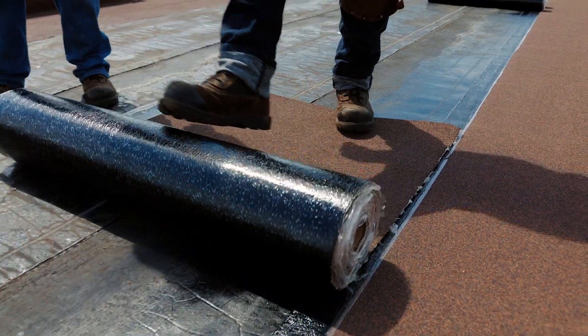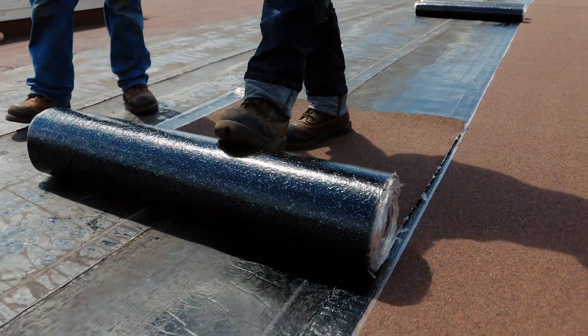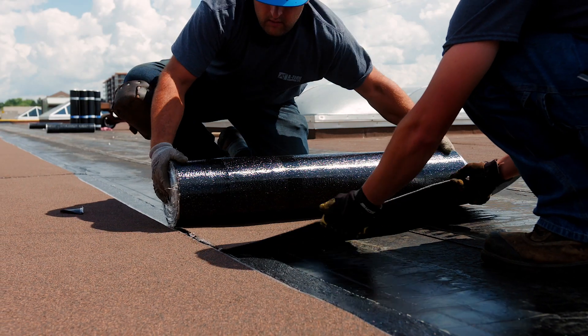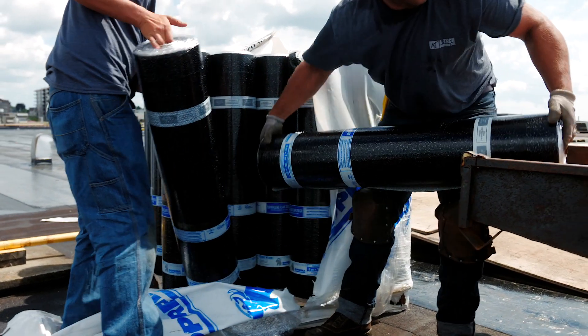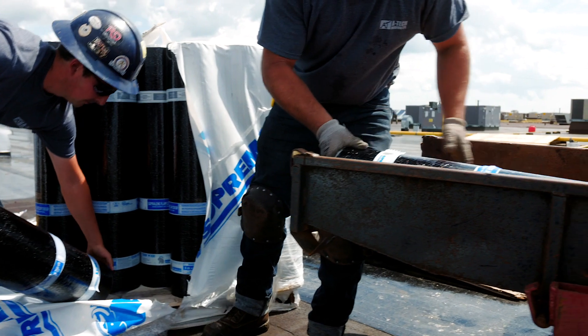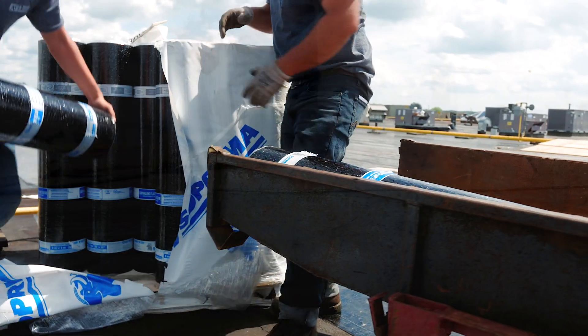With modified bitumen roof assemblies, we can apply one ply of membrane or two plies of membrane to extend the performance of the roof. We just did the first resurfacing, and it is working as expected. So this is a perfect case scenario. The tenant didn't even realize most of the time that we were actually replacing a piece of the roof, so the impact was greatly reduced.